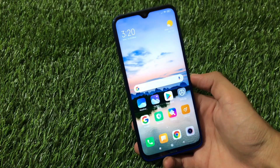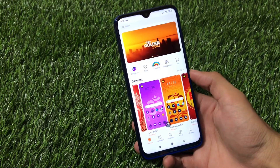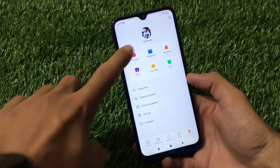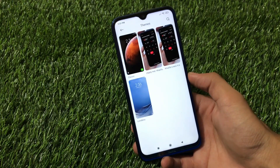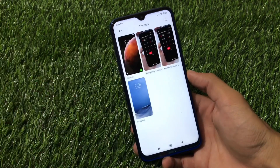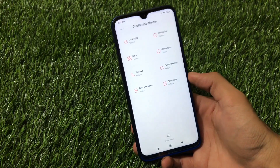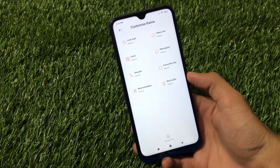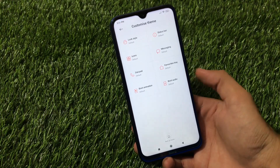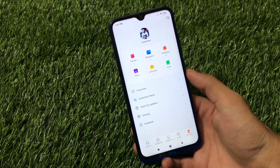Let me share some more things about the theme store. You have trending themes available, but these themes are paid so you cannot install them directly. However, you can easily install third-party themes — I have a video showing how to apply third-party themes on your device without even having the import option. There's no option to import third-party themes by default, but you can still do it. You can also install the Chinese theme store if you want, but by default you get options to customize the lock style, status bar icons, messaging, dial pad, and more.